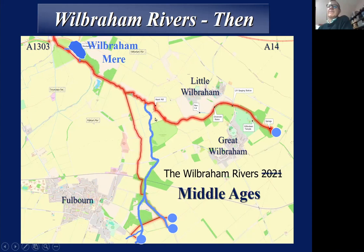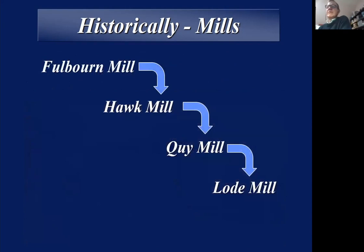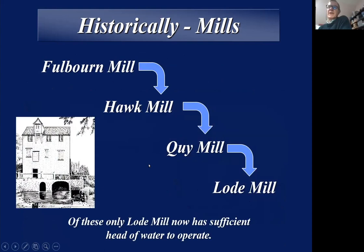If we go back into the Middle Ages before the drainage of this area, there was a mere sitting roughly where the SSSI is now, and the river drained into that and then out towards what is now Kwai Mill. Historically, mills were very important — in the Domesday Book, Kwai had about four water mills. In terms of the rivers we're talking about tonight, there are four important mills on the system, in descending order, each needing a head of water to run. Fulbourn Mill no longer exists; Hawk Mill is now a farm; Kwai Mill is now a hotel with a wheel still in it; and Load Mill is the only functioning mill still on the system.